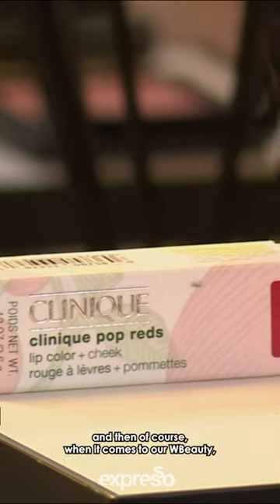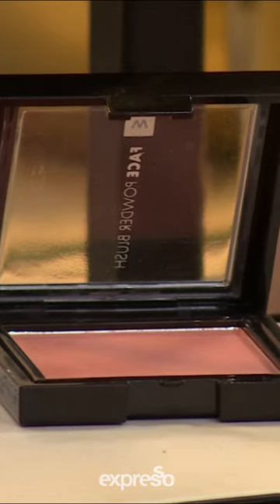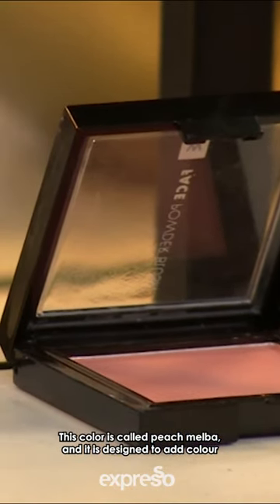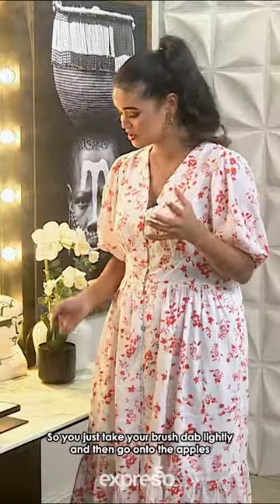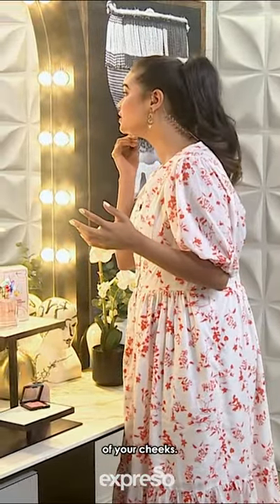When it comes to our W Beauty, a bit of blush is always what I love. This color is called Peach Malba and it is designed to add color and definition to your cheeks. You just take your brush, dab lightly, and then go onto the apples of your cheeks.